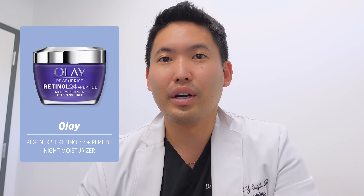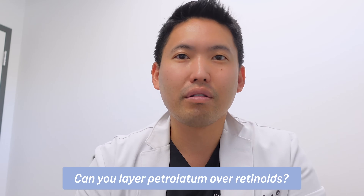Can niacinamide serums be mixed with retinol? Yes — you can layer niacinamide with your retinol or retinoids. Niacinamide is vitamin B3, it's anti-inflammatory, soothing, and can regulate sebum production. Too much of a good thing can be harmful, but it works well with retinol. I like retinols that already contain niacinamide, such as La Roche-Posay Retinol B3, Olay Regenerist Retinol 24 (which also has peptides), and L'Oréal Paris's niacinamide plus retinol product.